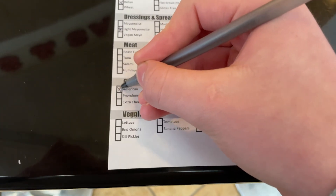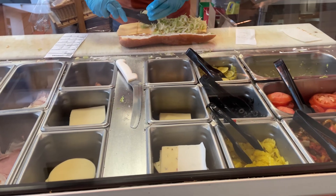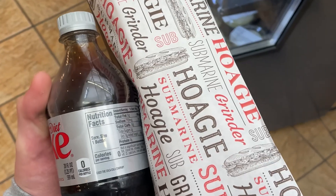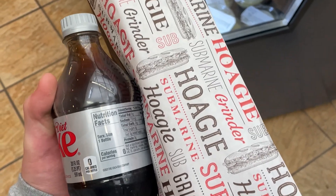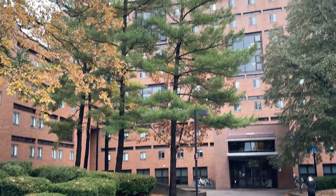I filled out the order sheet, grabbed my sub and a Diet Coke, and checked out. I brought my lunch back to my dorm room and played Xbox for a while before I had to work on some more homework.